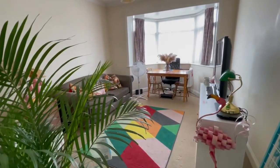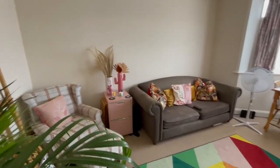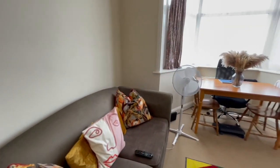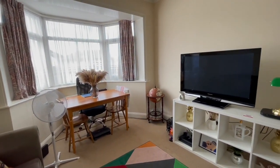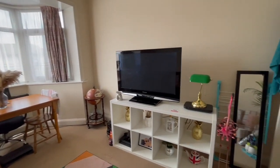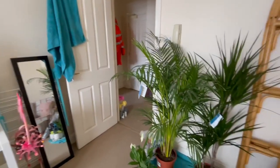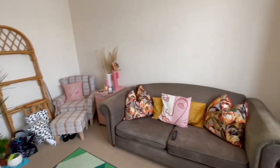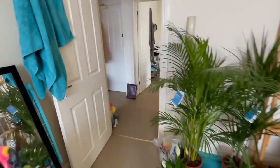From here we enter the lounge. It's a really spacious reception room with a large deep walk-in bay window. The flat is partly furnished with a sofa, table and chairs remaining, together with the bed, bedside table, wardrobe and all white goods. The whole flat is being redecorated before being re-let and it will be completed in neutral tones.